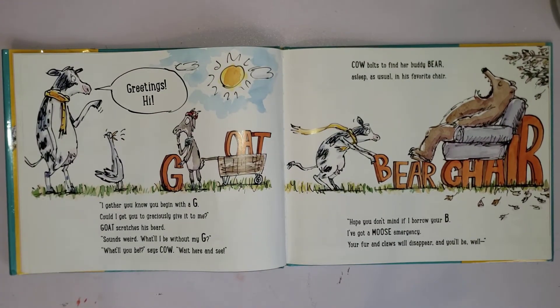'Greetings! Hi! I gather you know you begin with a G. Could I get you to graciously give it to me?' Goat scratches his beard. 'Sounds weird. I'll be without my G — what'll it be?' says cow. 'Wait here and see.'